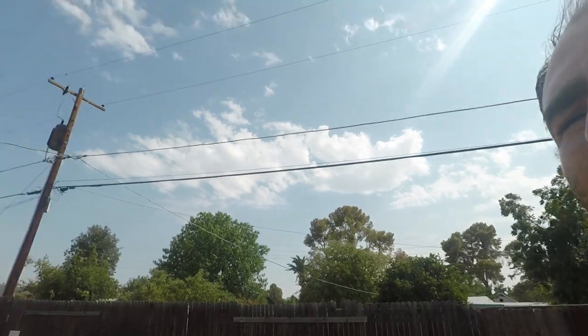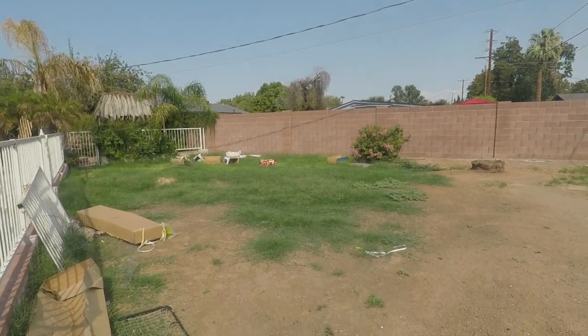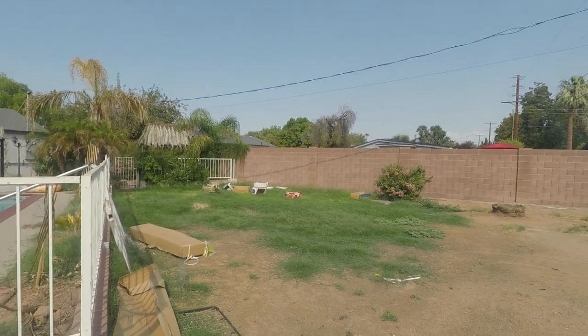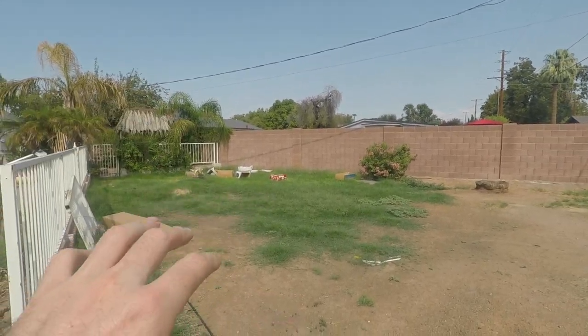We're going to start over in this corner which is going to be the market garden. Honestly not a whole lot has happened over here. I was going to put down cardboard to start killing the grass, but that plan kind of backfired. There are a few boxes over there and a lot of grass. I'm going to work more on this as it gets cooler and as we get into fall, when I'll have more time to focus on the infrastructure of this market garden.